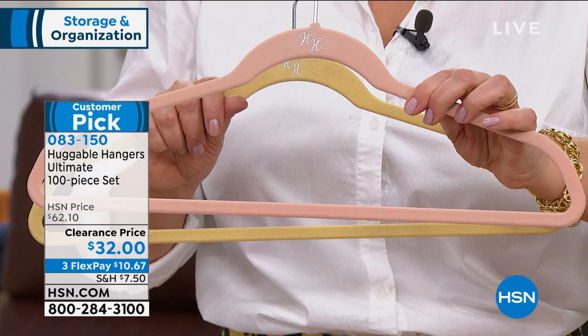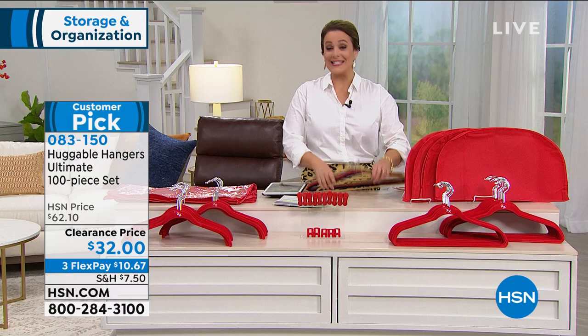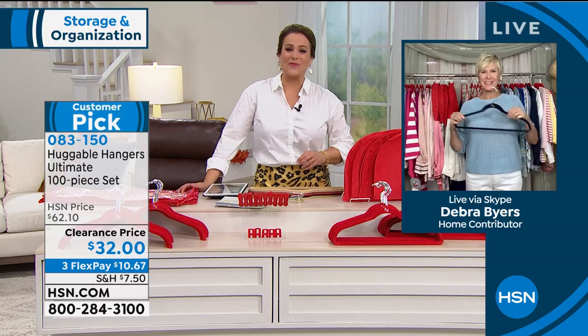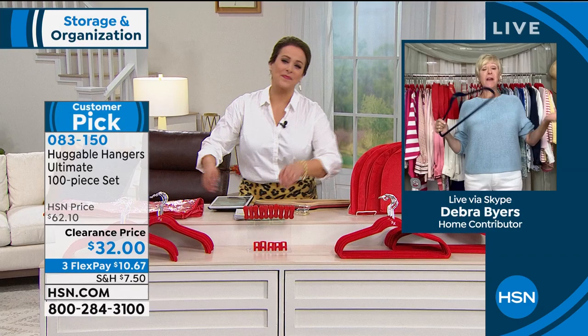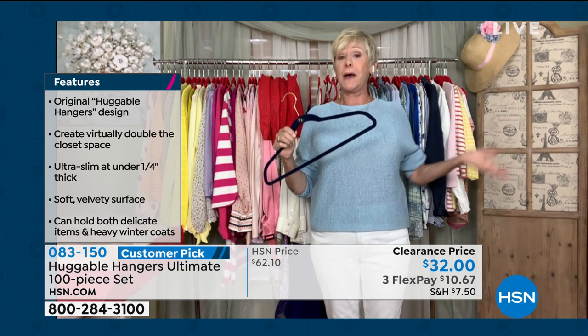It's a closet remodel — a makeover without breaking a wall down or calling a contractor. Clearance price, still a customer pick. My good friend Debra Byers, our brand ambassador for Huggable Hangers, is here. You're getting 80 gorgeous Huggable Hangers — 40 with the bar, 40 without. We call them suit hangers and shirt hangers. Then you're getting 10 spring action clips to hold your skirts or shorts — they'll slide along the bar of your pant hanger. You can hang pants at the top or slide them along and get a couple of pairs on one hanger. They're not going to create any additional bulk in your closet, nothing to rot or rust, and strong enough to hold even blue jeans.